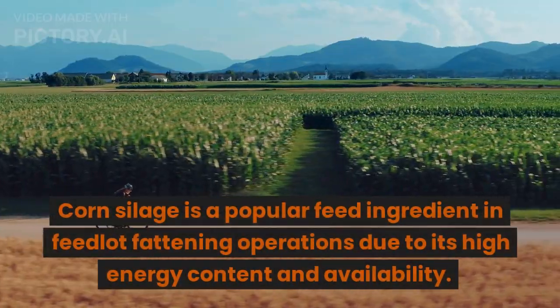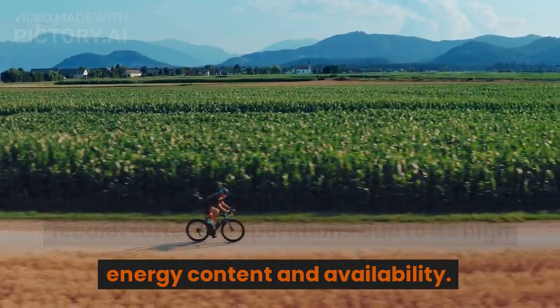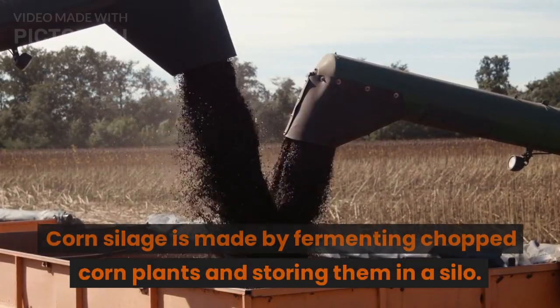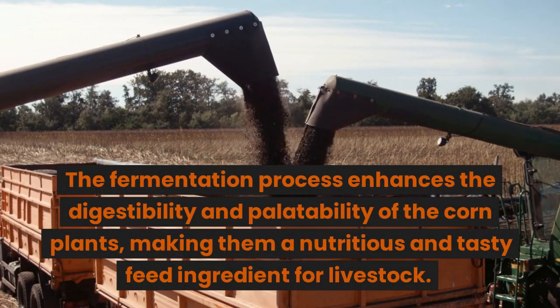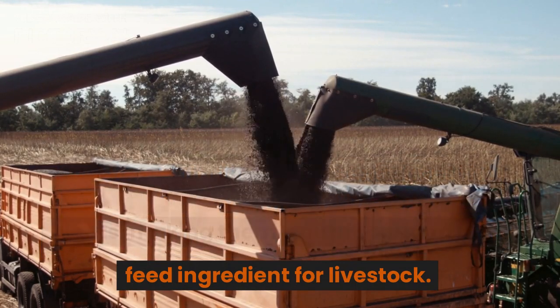Corn silage is a popular feed ingredient in feedlot fattening operations due to its high energy content and availability. It is made by fermenting chopped corn plants and storing them in a silo. The fermentation process enhances the digestibility and palatability of the corn plants, making them a nutritious and tasty feed ingredient for livestock.